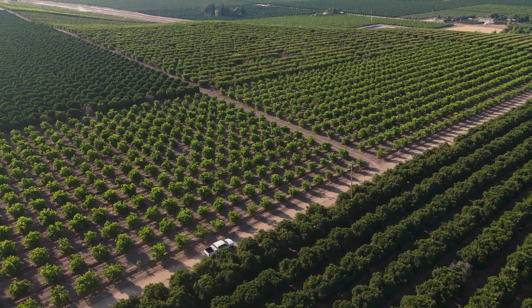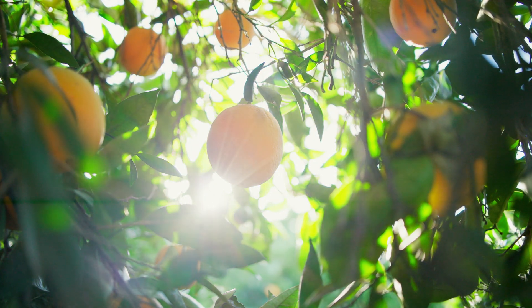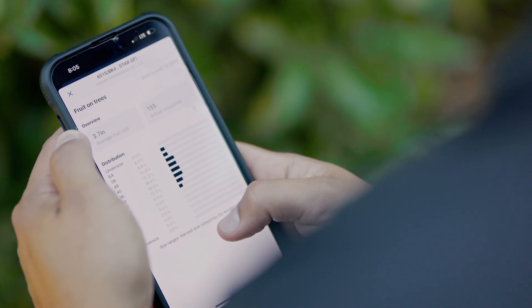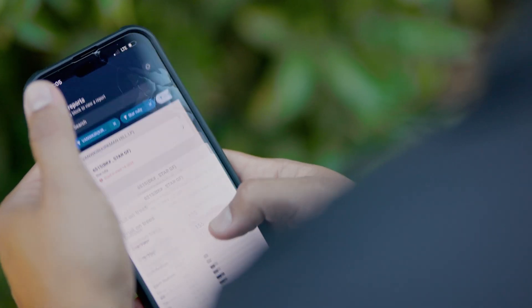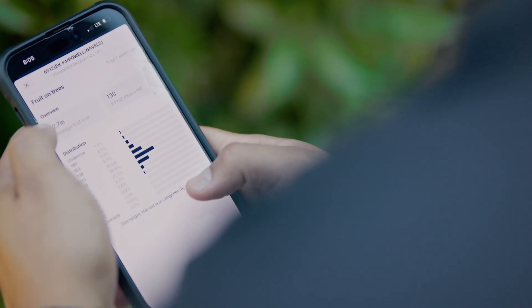The field department's biggest job is to make sure that we're providing as much information as possible to the packing house. With their eyes out in the field, we need to let them know what kind of quality we're seeing, volume, sizing — anything that will help them make sure we put as much fruit as possible into a box.